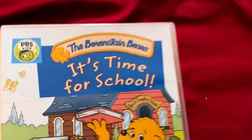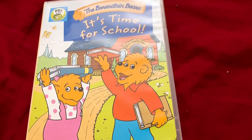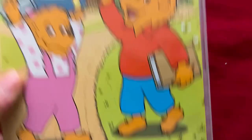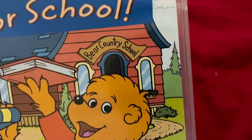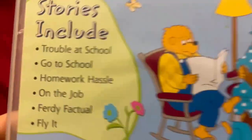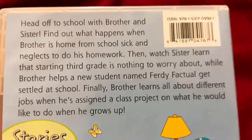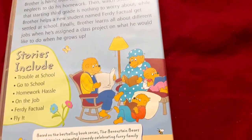Next up: Berenstain Bears — It's Time for School. School resumes since hours ago today after spring break weekend. Here's the front of it with Brother Bear and Sister Bear behind the school building — Bear Country School. There's the spine with the cardboard file of Brother Bear, the back with all the episodes, the family of bears, and the description — pause it if you want to read it. 80 minute running time.